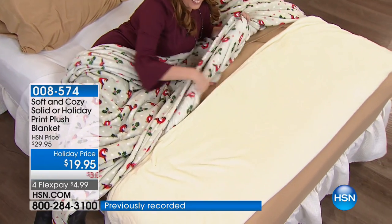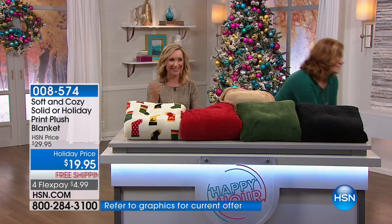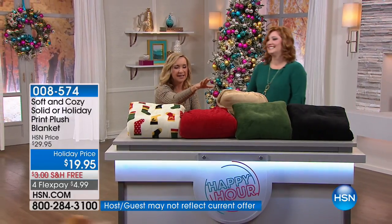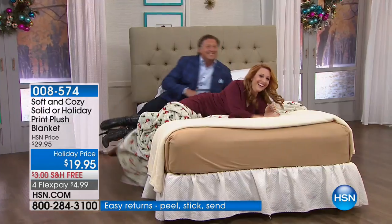These sell out every single year. Because they feel so good. They're warm without weight — they're not going to heat your bed up. They're machine wash, tumble dry, and you will notice they will stay looking and feeling like brand new.